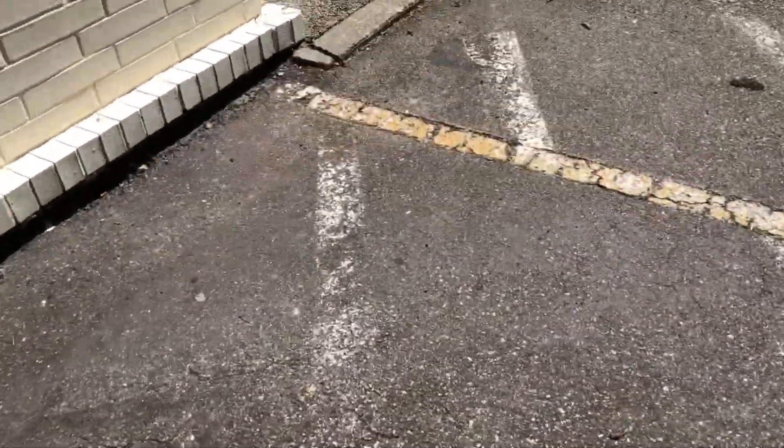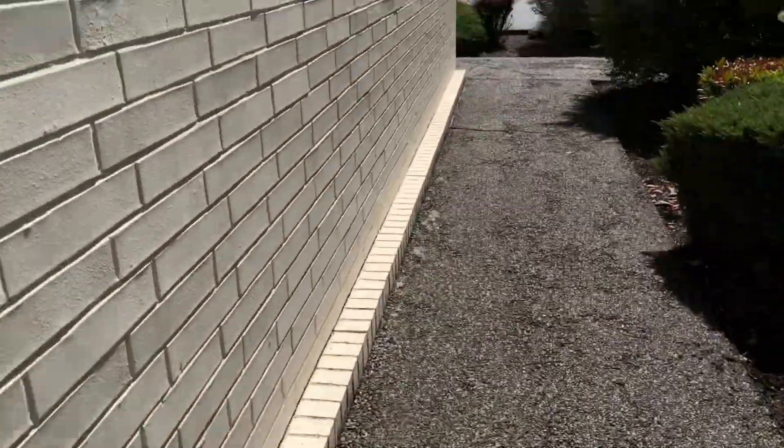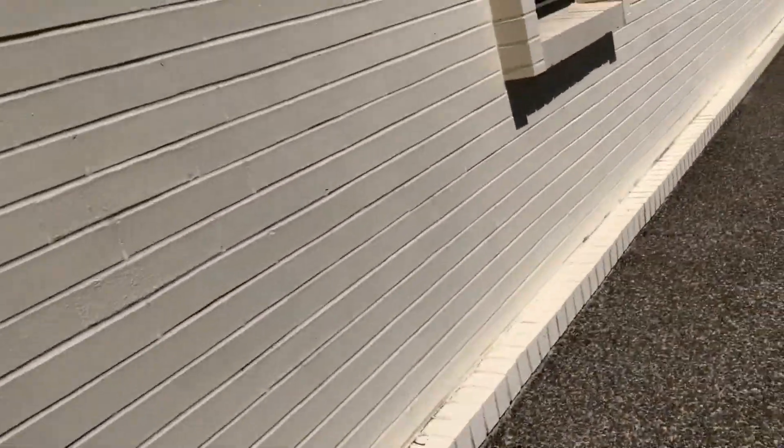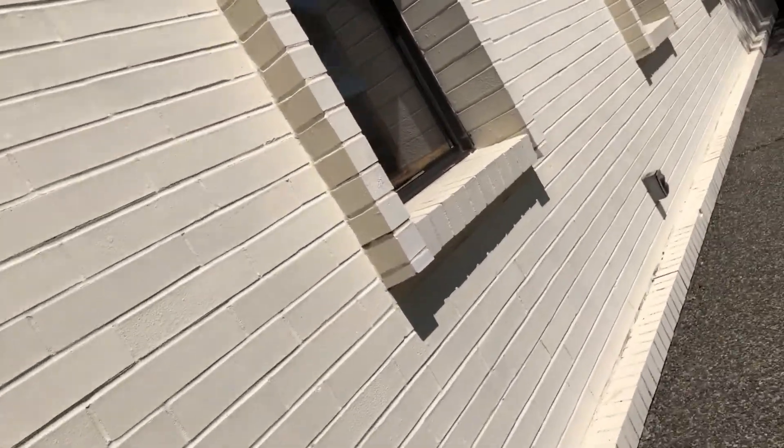You cannot even see the showroom that well because it's very sunny outside. I just want to show you guys the rest of the inside, but you can't even see the showroom that well. I'll try my best to zoom in on the rest of them — it's pretty hard to see through.